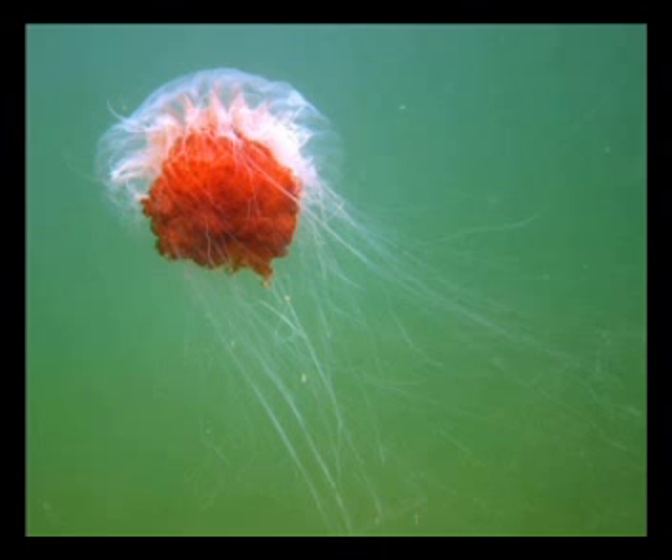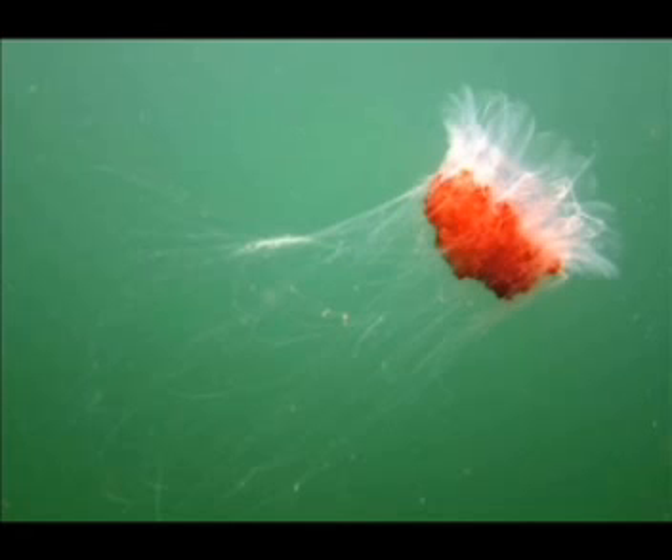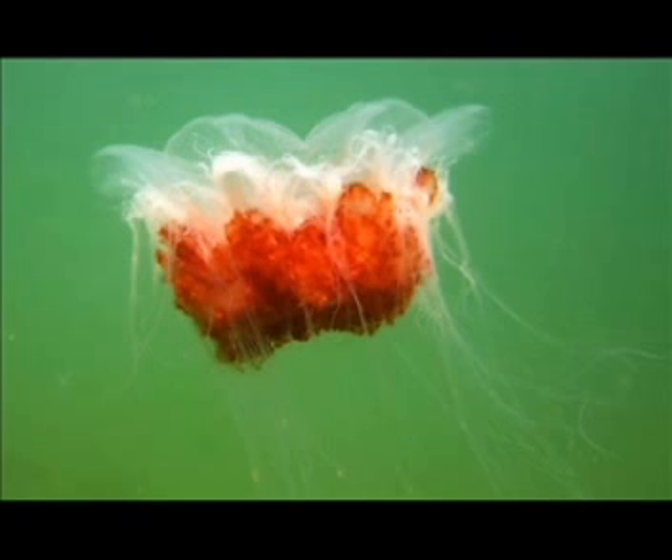Here we have one of the best examples of stinging tentacles that you're likely to find within Port Phillip Bay. This is Cionia anascala, what is often referred to as the lion's mane jellyfish. It also has a relative in northern waters called Cionia capillata. These jellyfish are very easily distinguished by their very obvious reddish colouration.